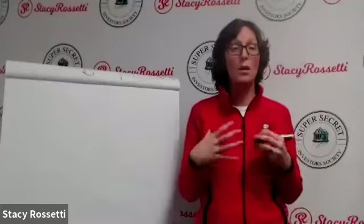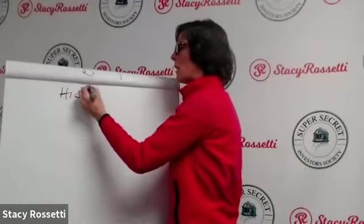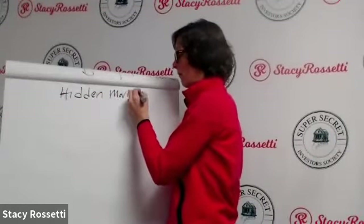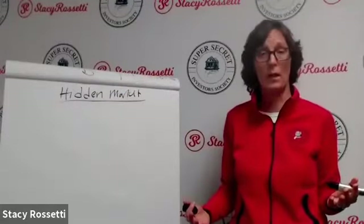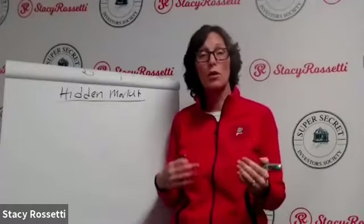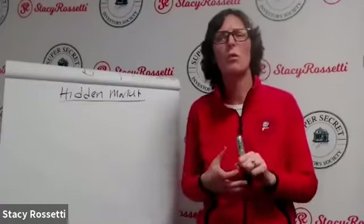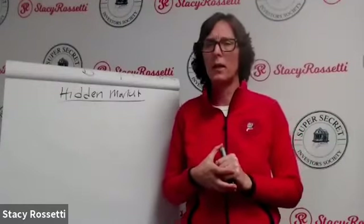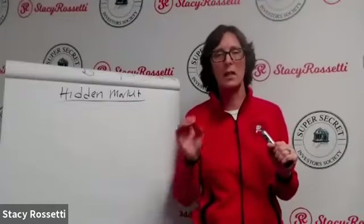The smartest way to find storage facilities is to go to the owner directly. You have to find storage facility owners who want to sell. How many storage facilities are there in the United States? Any guesses? Let me know what you think.